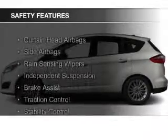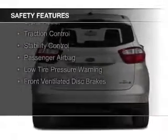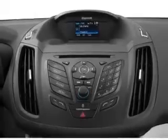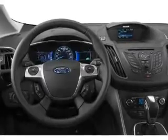Safety was made a priority with these features: Curtain Head Airbags, Side Airbags, Rain Sensing Wipers, Independent Suspension, Brake Assist, Traction Control, Stability Control, a Passenger Airbag, Low Tire Pressure Warning, and Front Ventilated Disc Brakes. Let us put you in the driver's seat today.